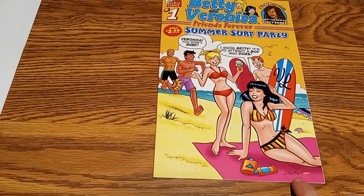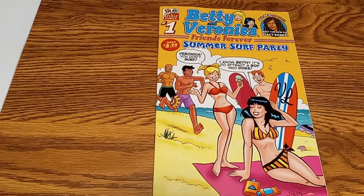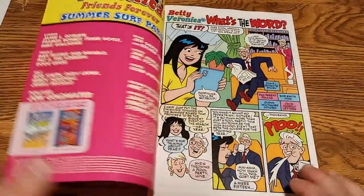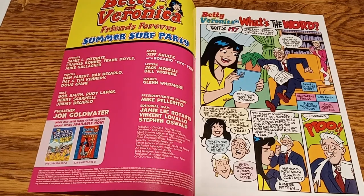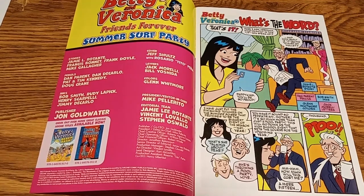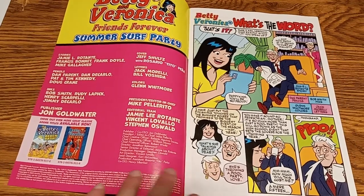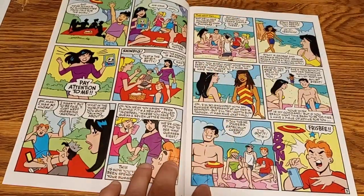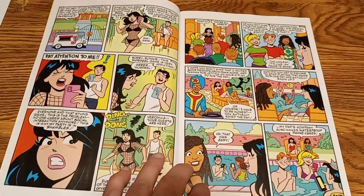It's covered by Jeff Schultz, who has drawn a lot of the classic Betty and Veronica comics in the Dan DiCarlo style. It's printed on very nice, shiny paper. It has the credits over here. And this looks like a news story drawn by Dan Parent. Again, in the classic Archie style. Looks like it's in perfect condition.